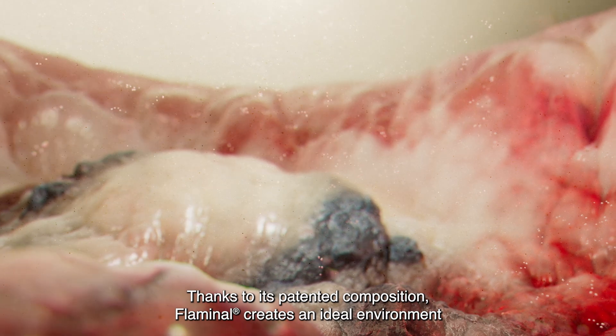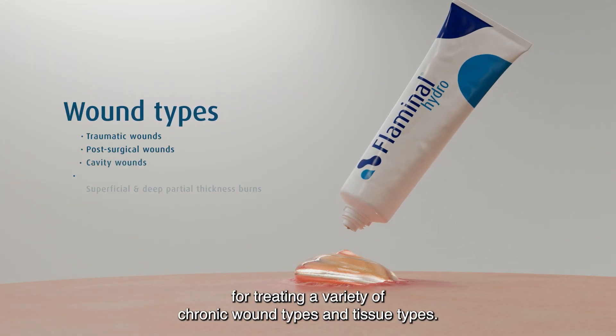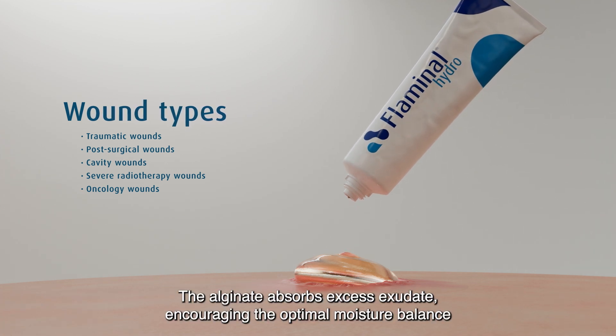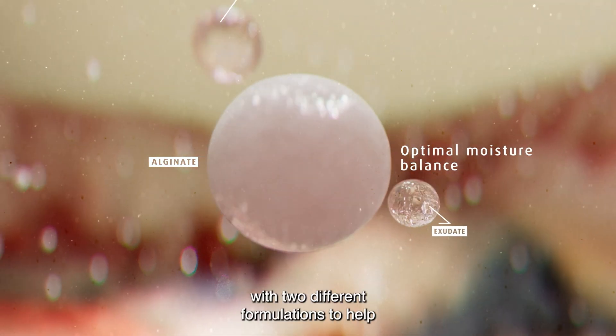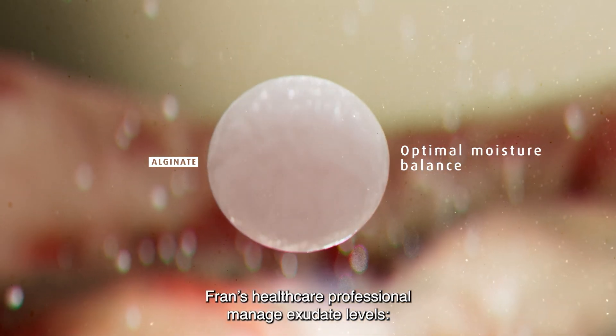Thanks to its patented composition, Flaminol creates an ideal environment for treating a variety of chronic wound types and tissue types. The alginate absorbs excess exudate, encouraging the optimal moisture balance and thus moist wound healing, with two different formulations to help Fran's healthcare professional manage exudate levels.